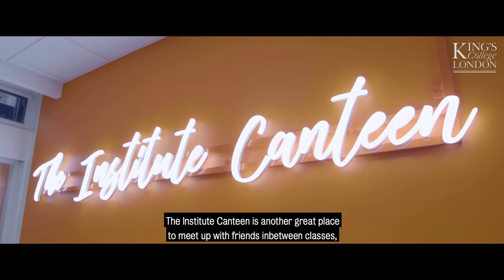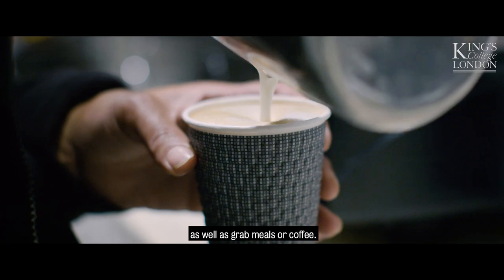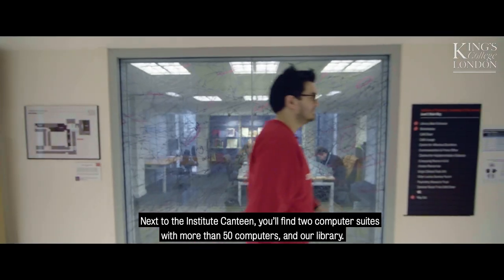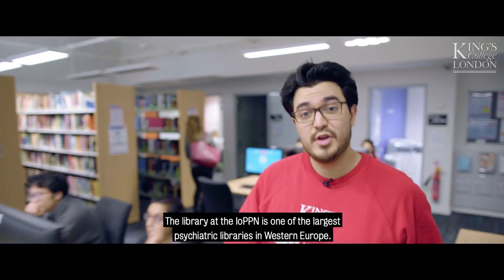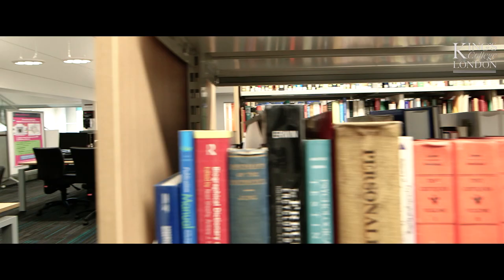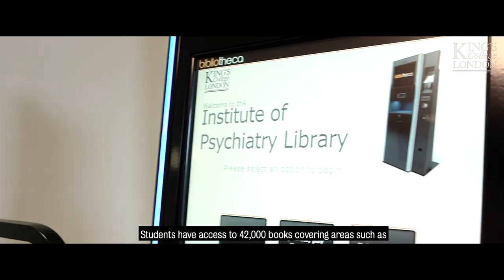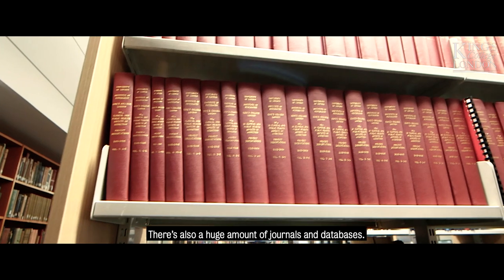The Institute Canteen is a great place to meet up with friends in between classes, as well as grab meals or coffee. Next to the Institute Canteen you'll find two computer suites with more than 50 computers and our library. The library at the IoPPN is one of the largest psychiatric libraries in Western Europe. Students have access to 42,000 books covering areas such as neurology, psychotherapy and genetics, and there's also a huge amount of journals and databases.